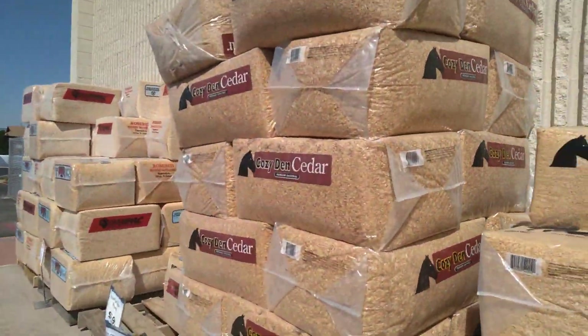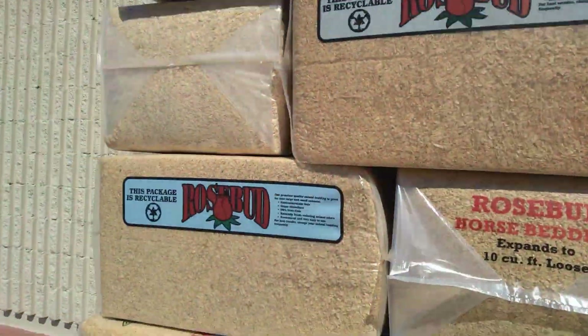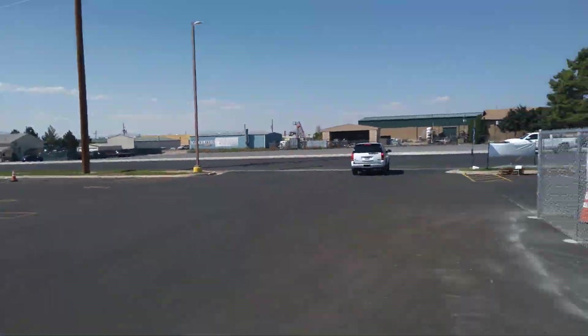We have the pine shavings and horse shavings, and so concludes our tour of Cal Ranch.